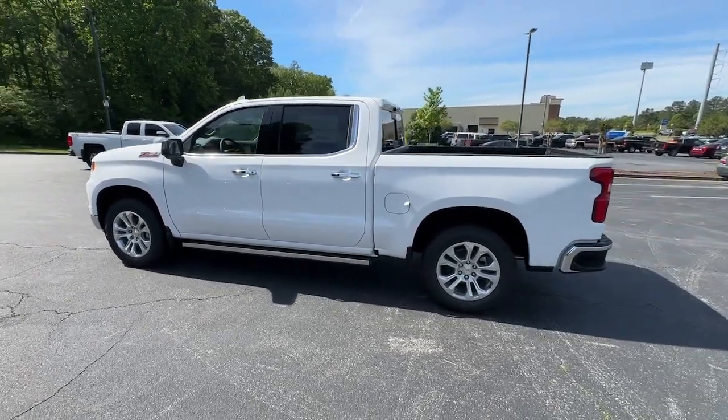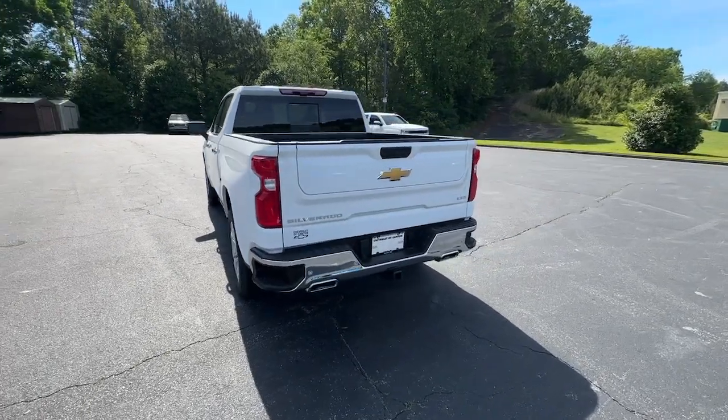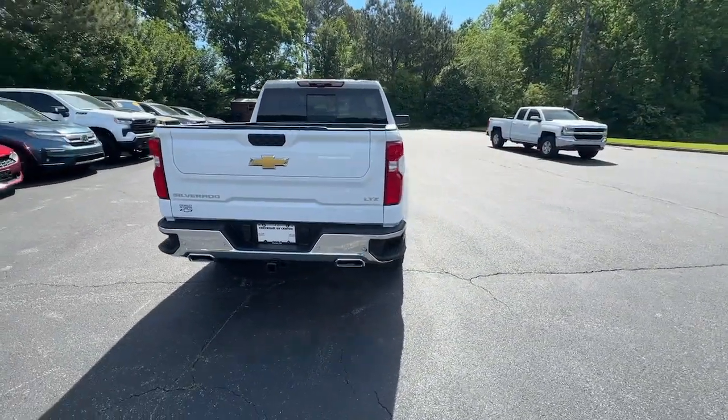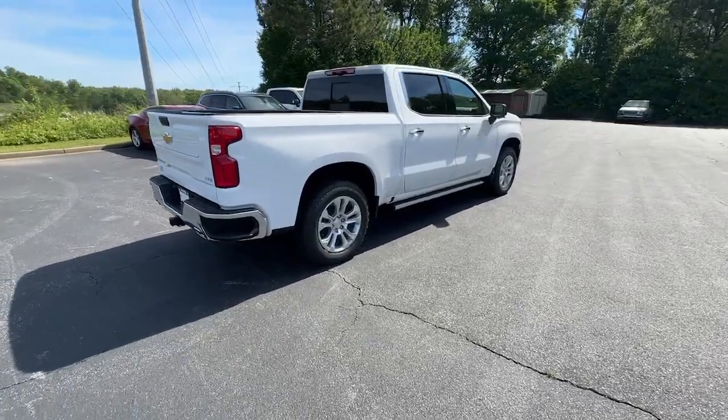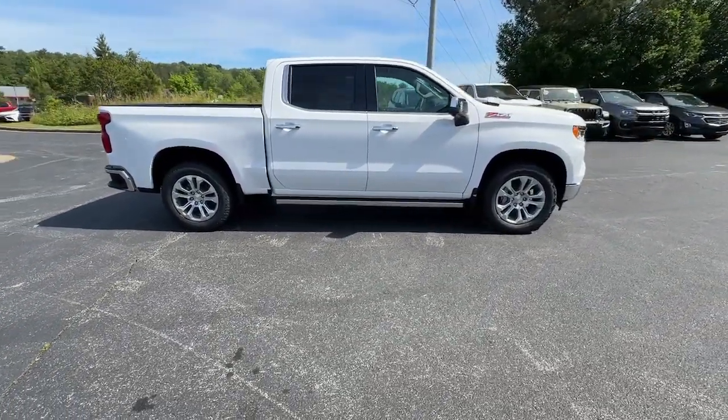Picture yourself in the 2024 Chevrolet Silverado 1500. Stay connected on the worksite in the full size Silverado 1500 pickup. Its smooth agile ride keeps you comfortable while its rugged strength gets the job done.